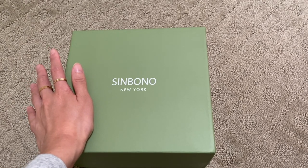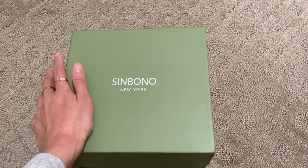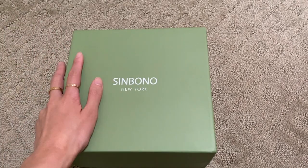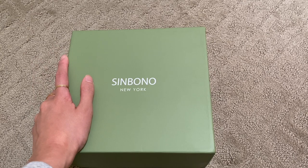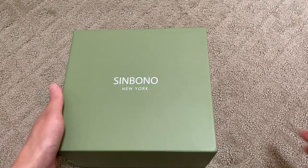A few videos ago I did a 'best alternative to expensive luxury bags' video in which I featured Sinbono, and I actually have another Sinbono unboxing today. I'm partnering with them for this giveaway, so let me go ahead and unbox this.